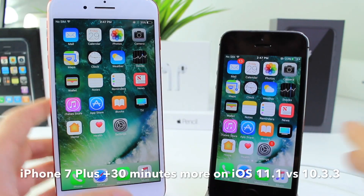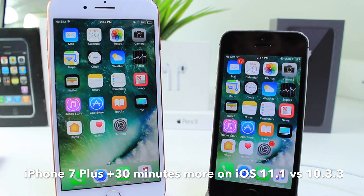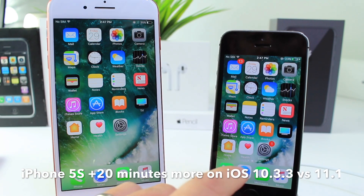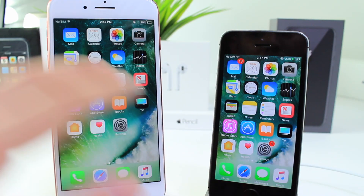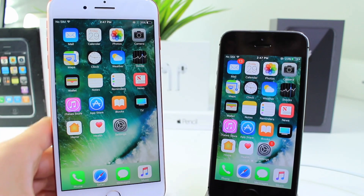The conclusion: the newer device performed way better on iOS 11.1, and the older device performed better on iOS 10.3.3. If you have an older device, I recommend staying on 10.3.3. If you have a newer device, go to 11.1 — it's the best battery and best performance. Hopefully this answers your question.